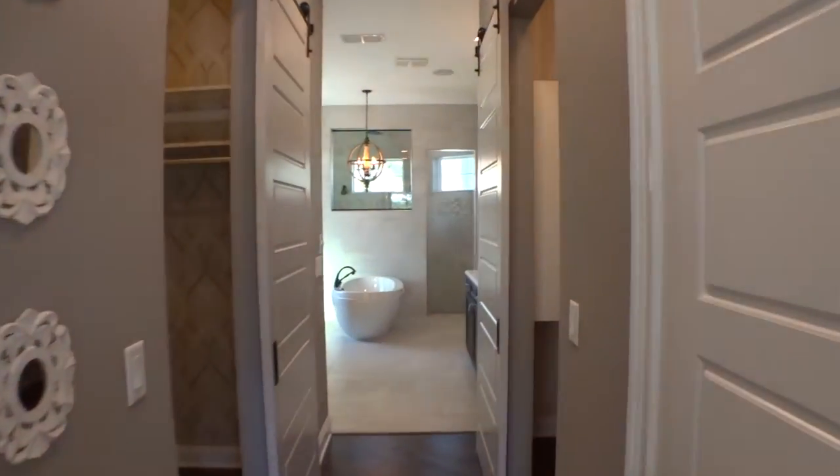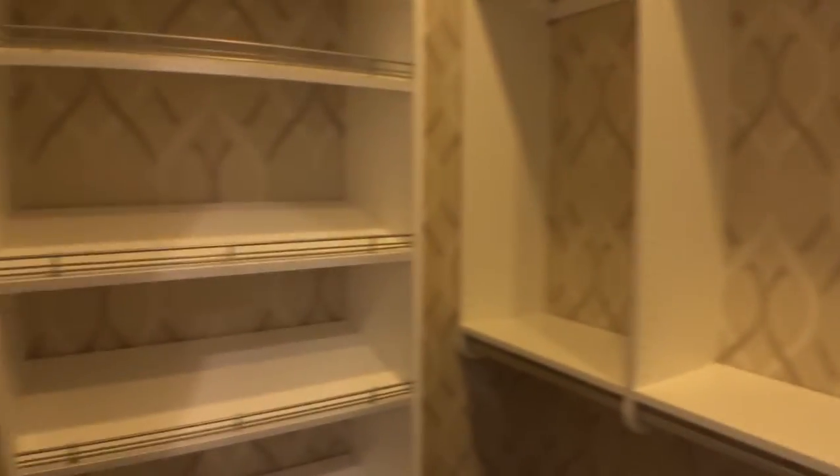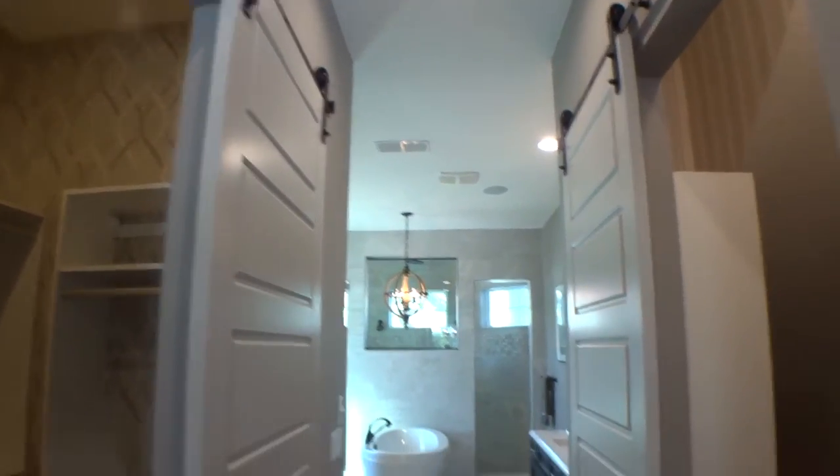Now there's engineered wood in this particular home. Two huge walk-in closets, all with built-ins, shoe racks, and then we have the same on the right-hand side. This particular home has barn doors — very nice, okay, upgrade.